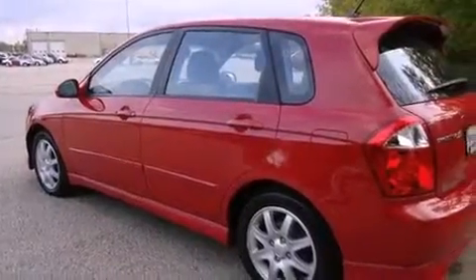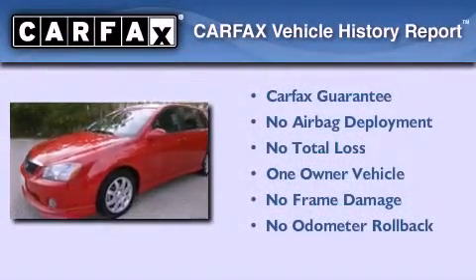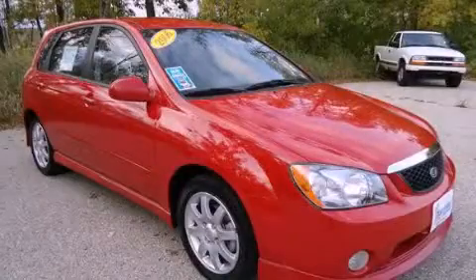Alloy wheels, side impact airbags, a keyless entry system, and folding rear seats. This Kia has had only one owner and it qualifies for the Carfax buyback guarantee. This automobile won't last long at this price — call and arrange a test drive now.